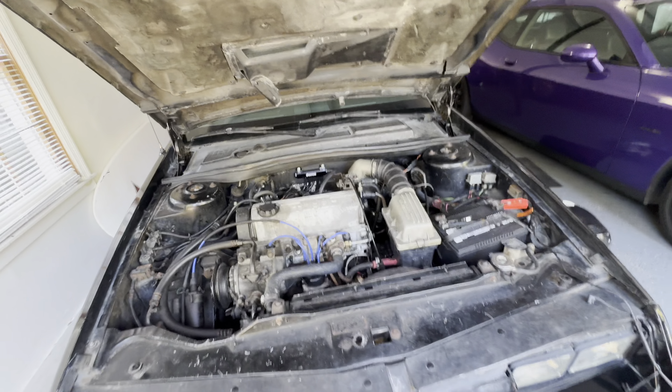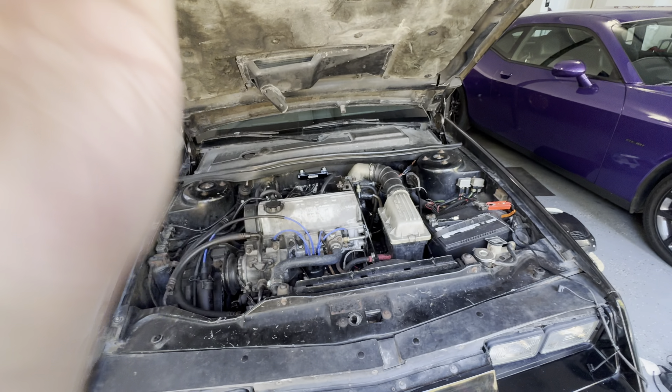We're back on the 86 Dodge Daytona Turbo Z Carroll Shelby edition. We've got about a hundred miles on a fresh build, and we're getting some bugs out of it — working on some leaks, working through some small issues. I think we've got a PCV issue on the thing, and we're just methodically going through it. You're gonna find stuff on a new build, so let's dig into it.